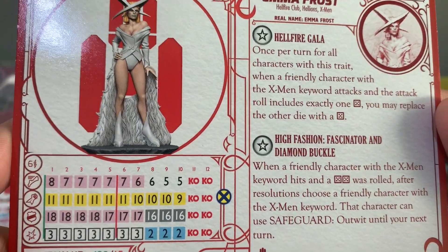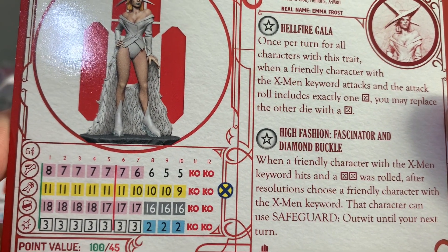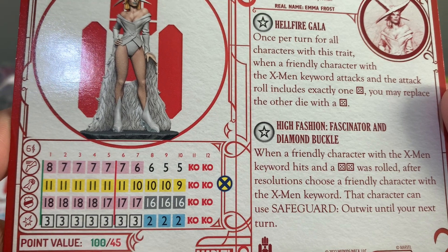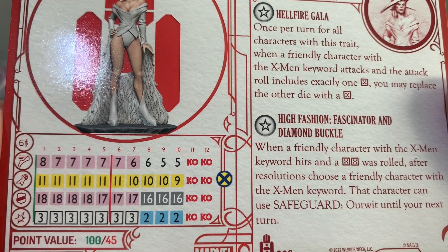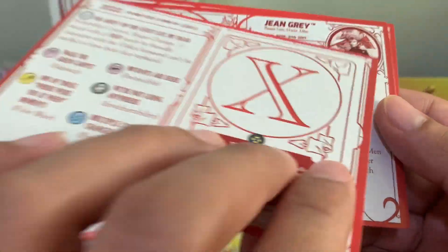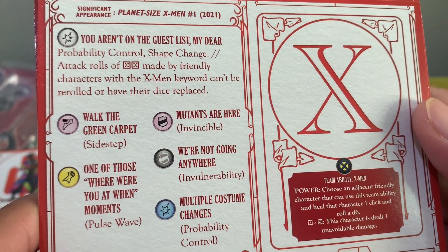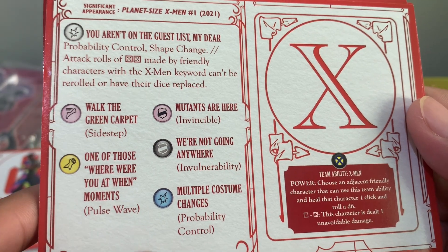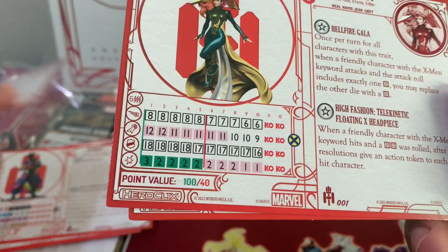Emma Frost has the fascinator and diamond buckle high fashion trait: on a 5-5, choose a friendly character with the X-Men keyword that gains Safeguard: Outwit until your next turn. She also has a special damage — Probability Control/Shape Change — where attack rolls of 5-5 made by characters with the X-Men keyword can't be re-rolled or have their dice replaced. So it's locked on 5-5.